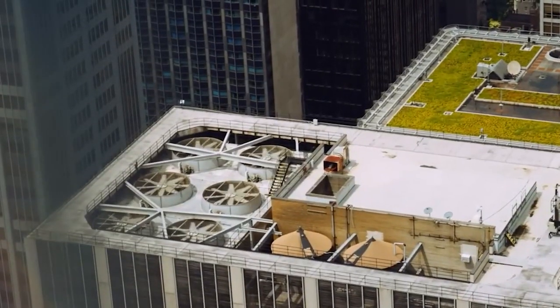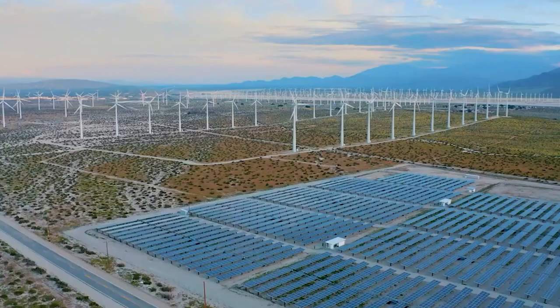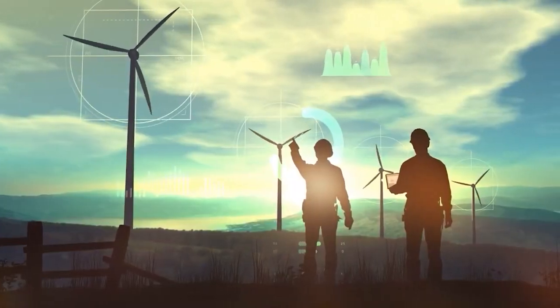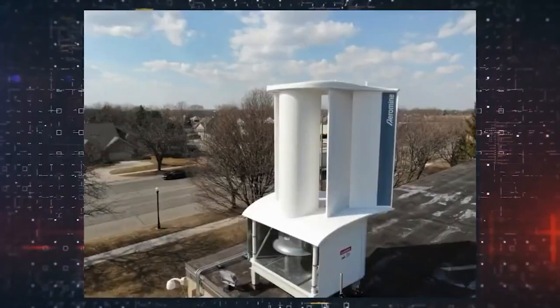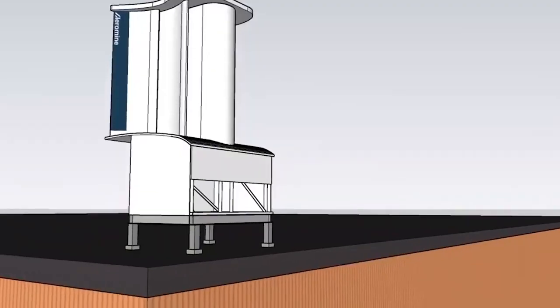While wind turbines have been in use since ancient times, Aeromine's design stands out from the traditional models we're accustomed to seeing. Unlike the large blade-based turbines, Aeromine wind turbines have a unique and compact design. At first glance, you might notice that they have no visible moving parts. However, this does not mean they lack functionality.